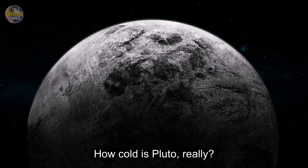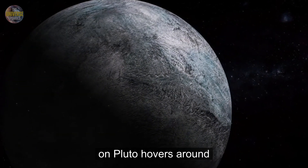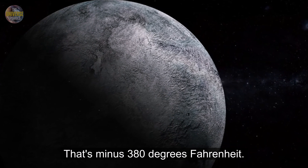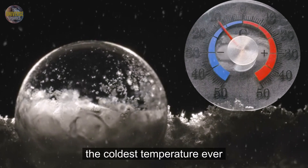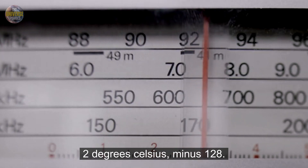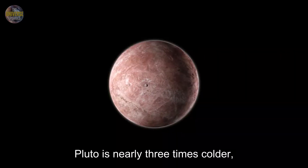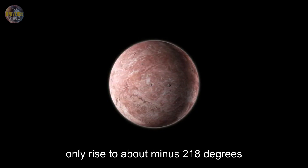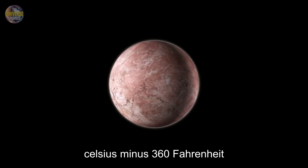How cold is Pluto really? The average surface temperature on Pluto hovers around a bone-chilling minus 229 degrees Celsius — that's minus 380 degrees Fahrenheit. To put that into perspective, the coldest temperature ever recorded on Earth was minus 89.2 degrees Celsius, minus 128.6 Fahrenheit, in Antarctica. Pluto is nearly three times colder, even at Pluto's warmest. Temperatures only rise to about minus 218 degrees Celsius, minus 360 Fahrenheit.